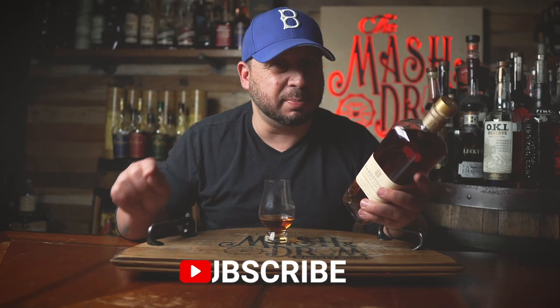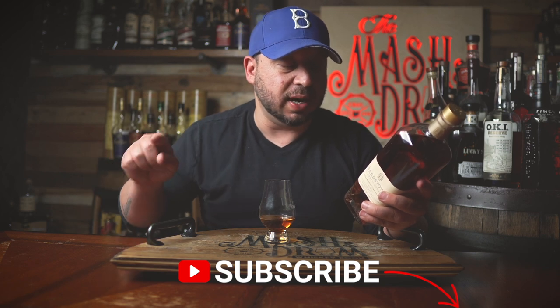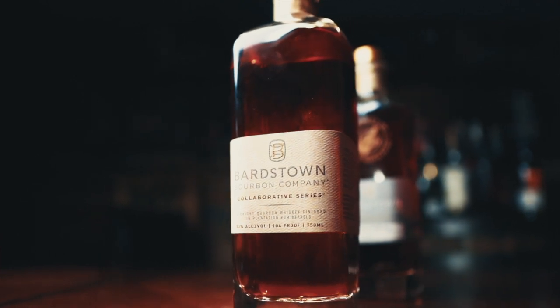What's up guys? Welcome to the Masked and Drum Whiskey Room. I am Jason C. And today we got this beautiful Barstown Bourbon Company new collaboration series. This is a 10-year-old Tennessee bourbon, so probably sourced from MGP Dickel. Finished for 22 months in Plantation Jamaican rum barrels. Plantation rum is one of the biggest brands on the planet. This is bottled at 104 proof, which is a kind of nice proof for a rum-finished bourbon. Let's just dive in guys. Here we go.